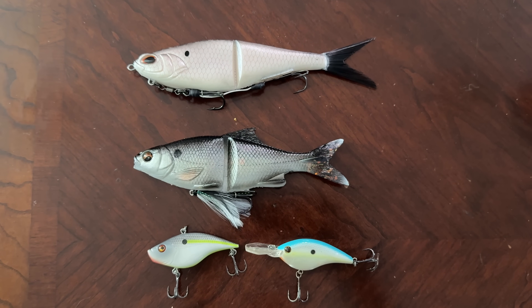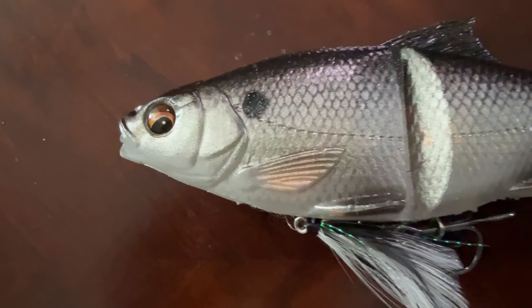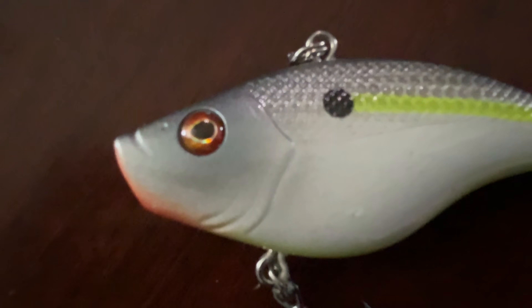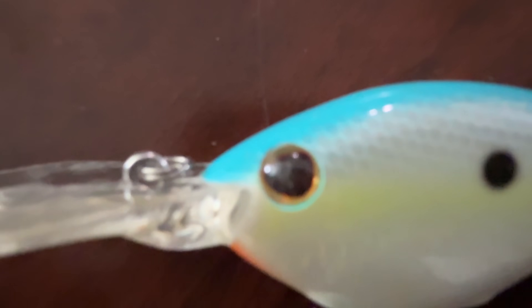Do the eyes on your fishing lures actually help you catch more bass, or are they just painted on to sell baits? And what about those black fake eye spots near the tail? Are they making your bait look more realistic, or causing you to miss fish?